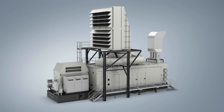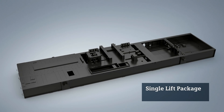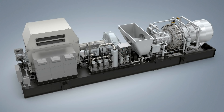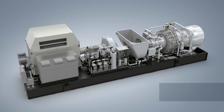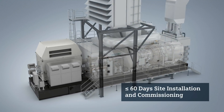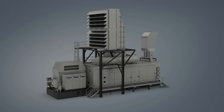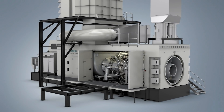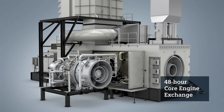The SGT800 is also available as a complete skid-mounted package including the gas turbine, gearbox, generator, and mechanical auxiliary systems. Offering a small footprint, the single lift capability of the complete train reduces the installation and commissioning time at site to 60 days or less. This single lift package also enables the option of quick core engine exchange for maximized availability.